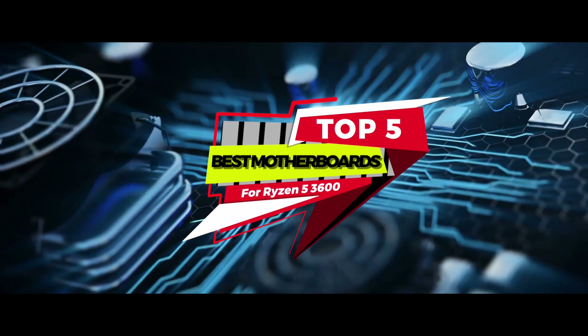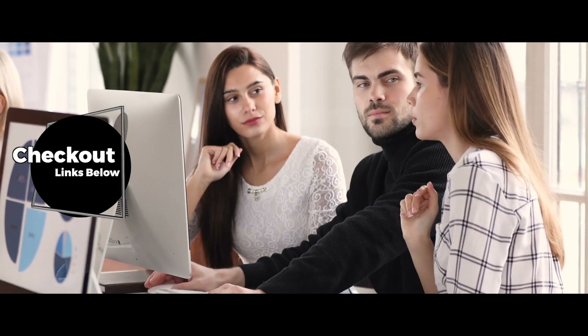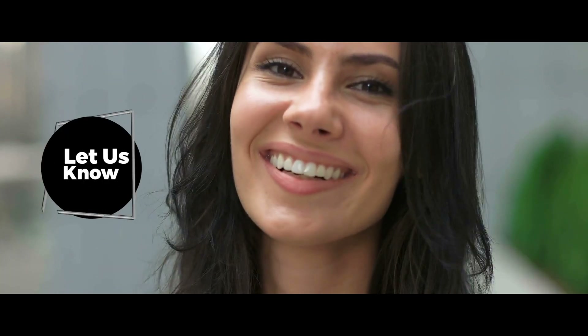There you have it – our top 5 best motherboards for Ryzen 5 3600 on the market. Check out the links in the description below for detailed information and latest pricing. If you thought this video was helpful, please smash that like button and consider subscribing. If you didn't, let me know why in the comments below. Thanks for watching, and I'll see you in the next video.